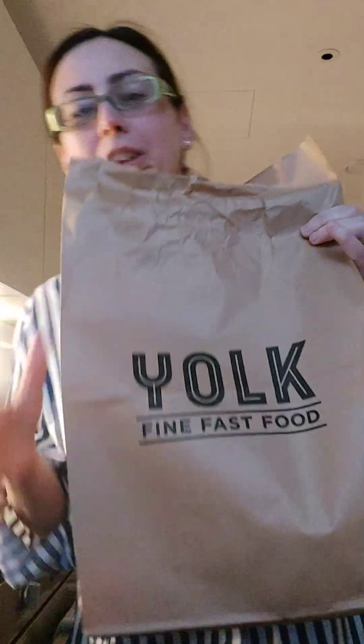Today's Too Good To Go food is from York Fine Fast Food — delicious! I've purchased food from here a couple of times and it's really, really yummy. Let's see what's in our bag today.